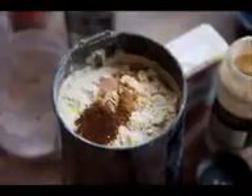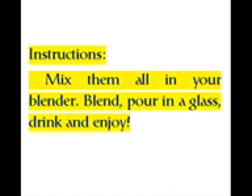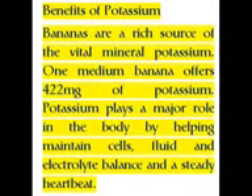Instructions: Mix them all in your blender, blend, pour in a glass, drink and enjoy.